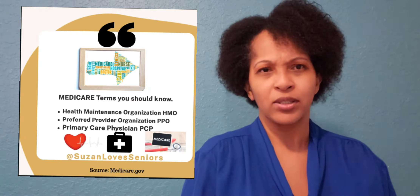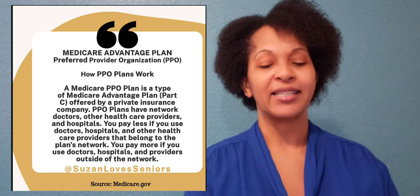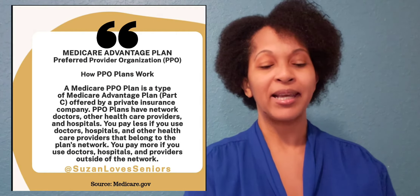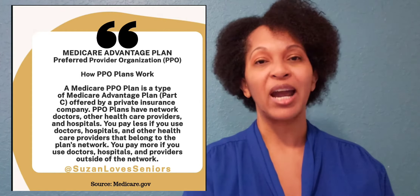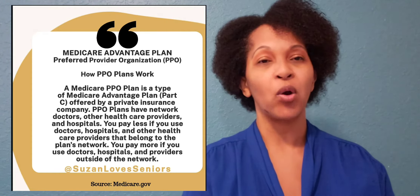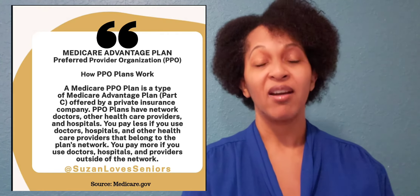So what's a PPO plan and what's an HMO plan? A PPO plan is a Preferred Provider Organization Plan. Basically, you will need to have a PCP, which is your primary care physician. Now, on most of these plans, you will not only be limited to always going to see your PCP first — you can have other options.